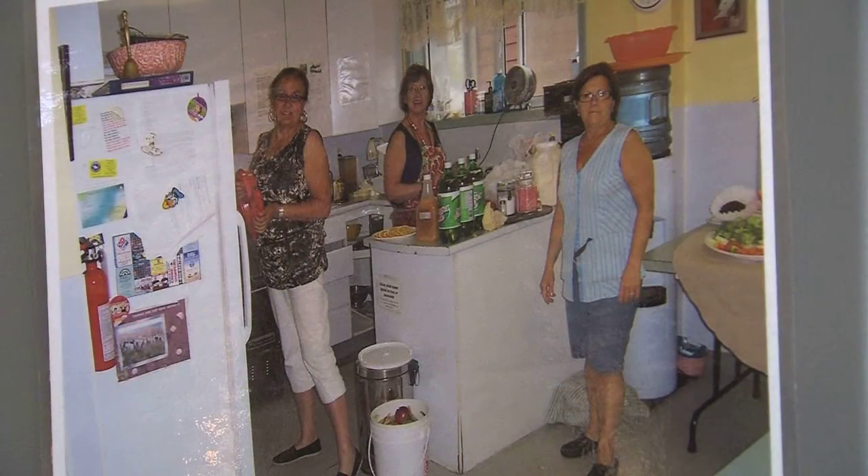Phoenix Transition House may soon have too many cooks in the kitchen. The shelter offers women and children in crisis a place to stay, and now it has a brand new kitchen to better do the job.